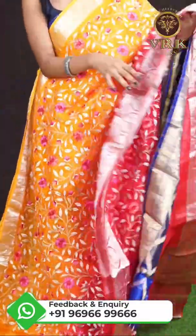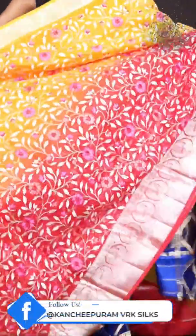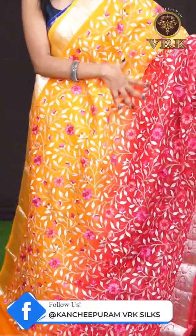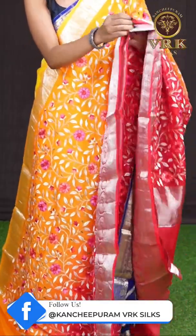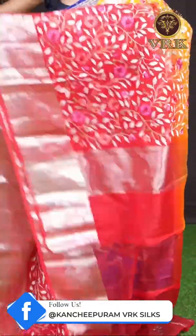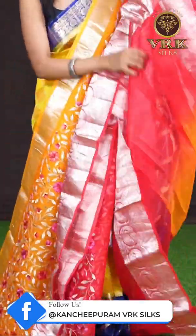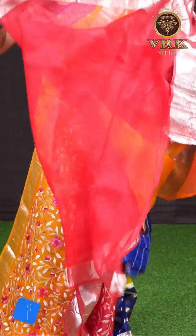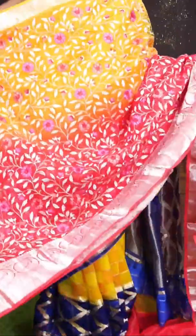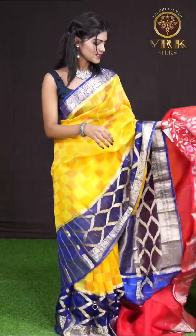Here we have another beautiful Banarasi saree — it's an orange and red color combination. It has got a beautiful design on the body with leaves and flowers resham weaving all over. The border is a red color silver zari rudraksha designer border. Here comes the pallu — a silver zari tissue pallu — and the blouse is a red color plain blouse with border. The item code is WL1057 and the price is 9,295 rupees only.